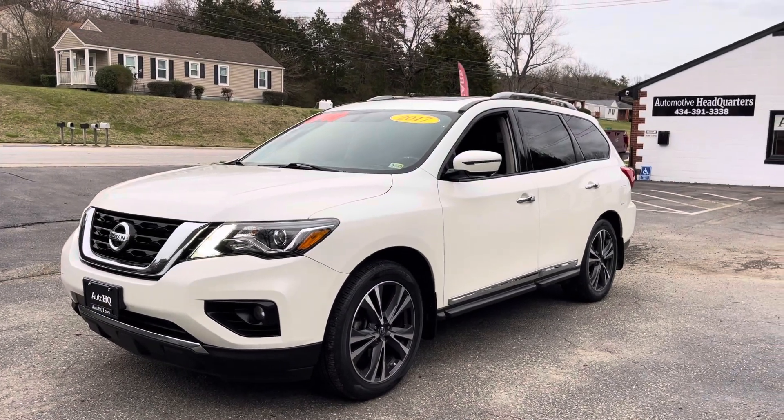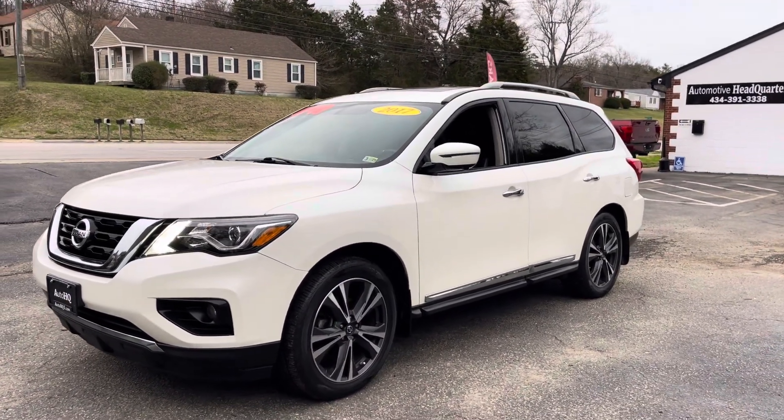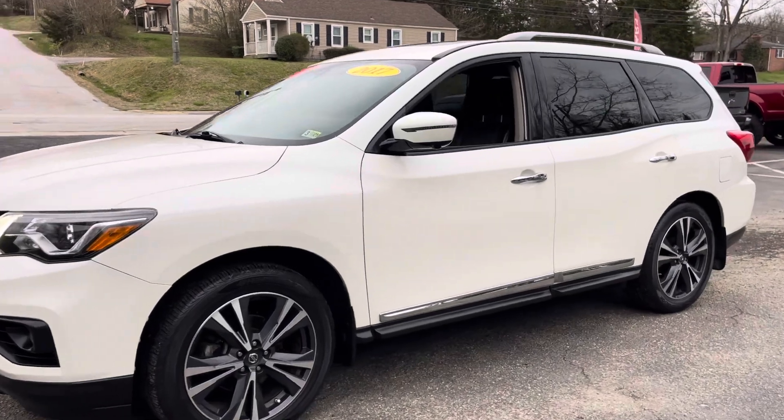Hey guys, Bryan Automotive Headquarters in Farmsville, Virginia — your truck headquarters for Central Virginia, located right here on busy East 3rd Street.